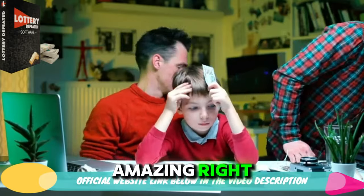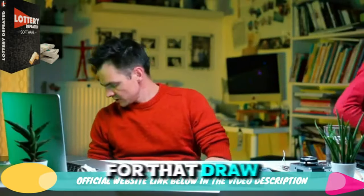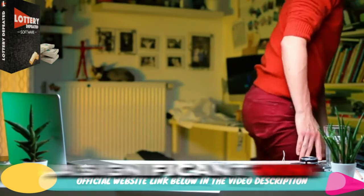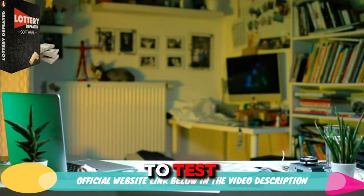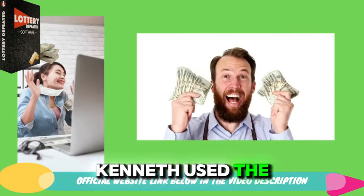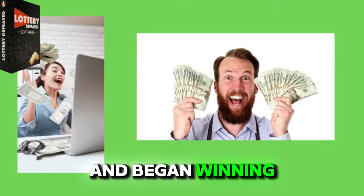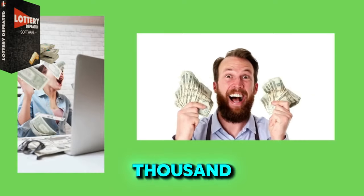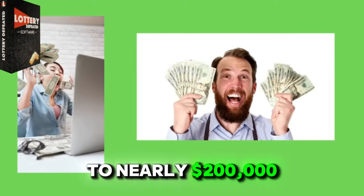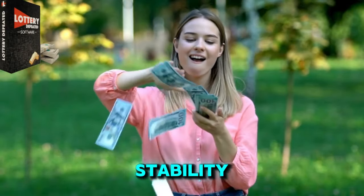Amazing, right? But unfortunately, Kenneth hadn't bought a ticket for that draw, missing out on a significant win. This event spurred him to test the formula further. After that, Kenneth used the formula to play various lottery games and began winning consistently, earning prizes ranging from a few thousand to nearly $200,000.